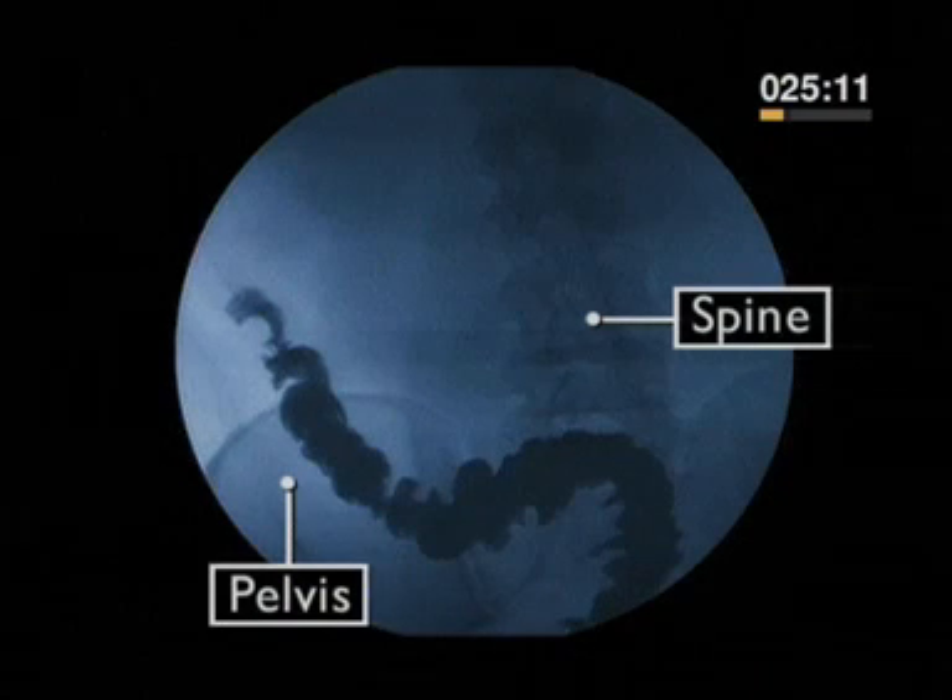On this x-ray, you can see the spine and the pelvis. The soft tissue of the gut becomes invisible as the waste food passes out of the body.